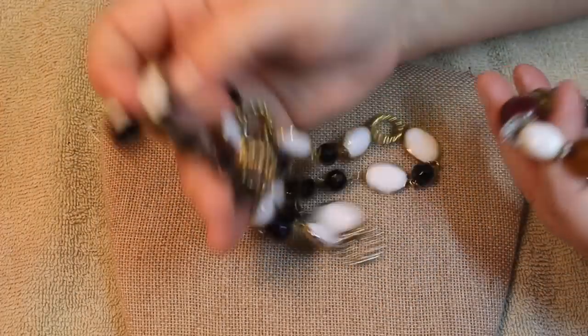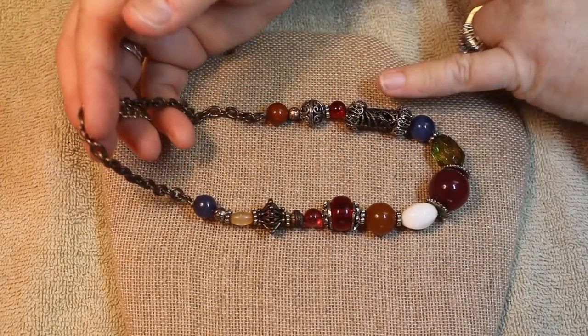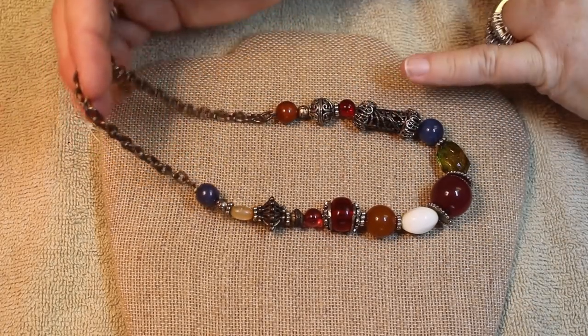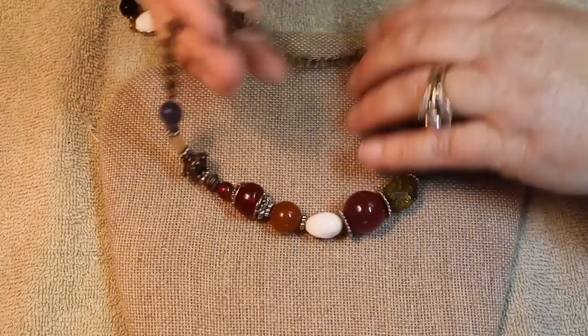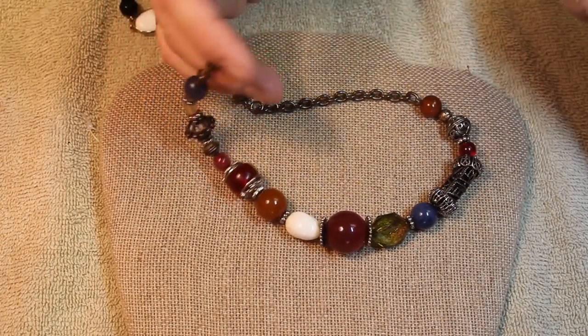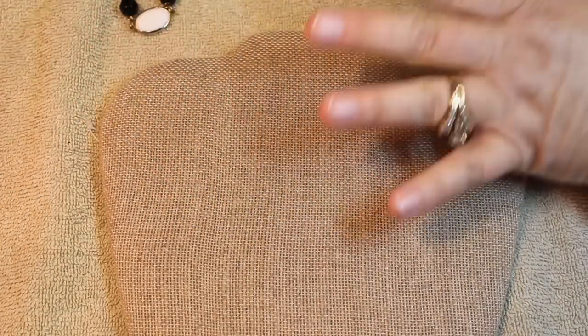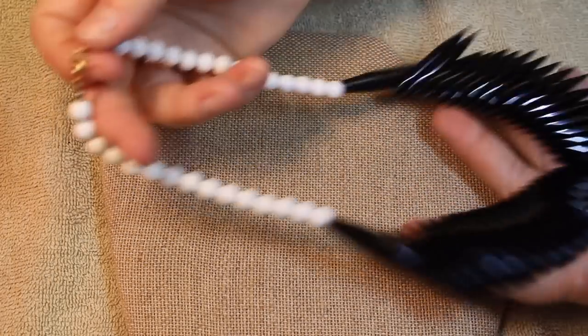I'm really loving these. This is heavier - we have some glass beads and some larger metallic beads with that antique gold look. Isn't that beautiful? And the jewel tones - very fall, very very nice for this time of year.